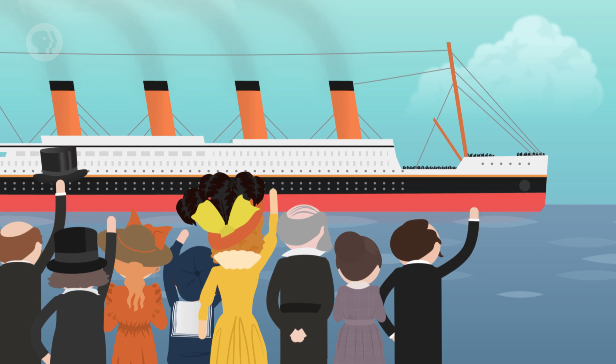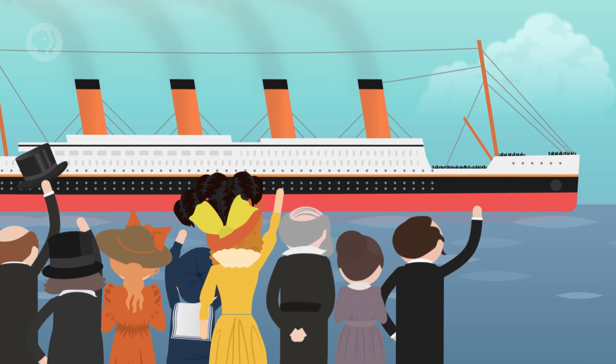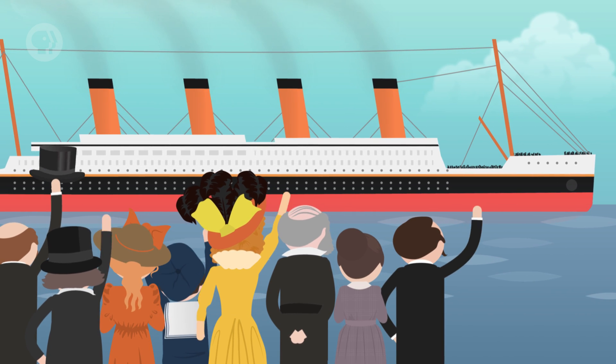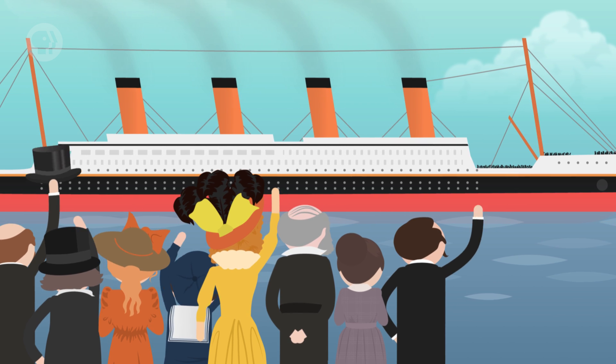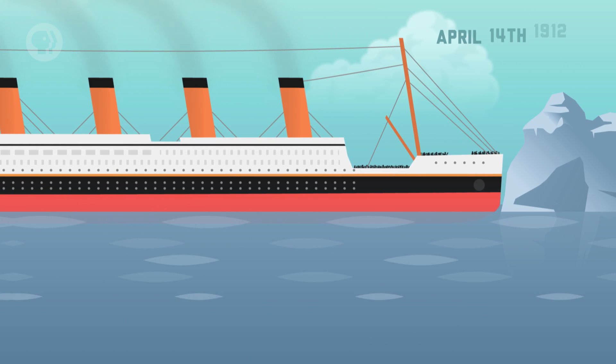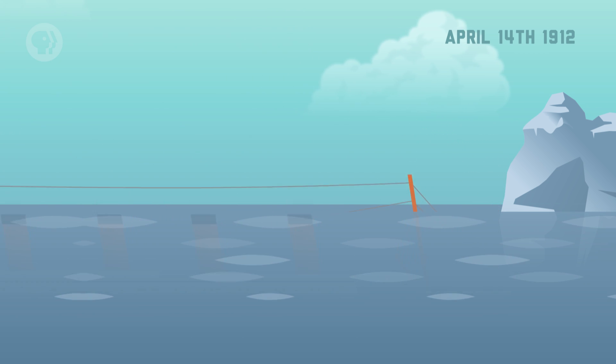In 1912, the Titanic set off for her maiden voyage across the Atlantic Ocean. The ship's builders were convinced that even in the most disastrous collision at sea, the ship could float for two to three days – enough time for nearby ships to come to its rescue. But on April 14th, the Titanic struck a massive iceberg, and in just three short hours, the ship had sunk.